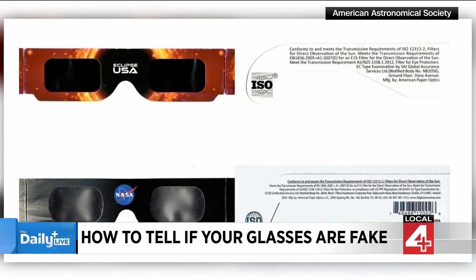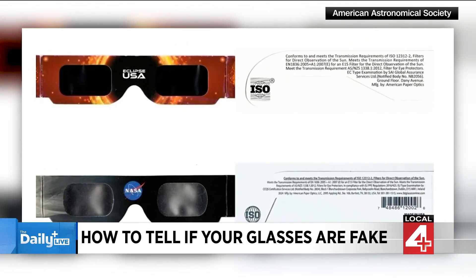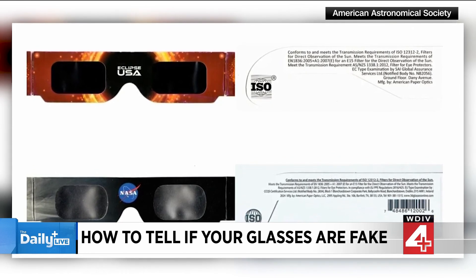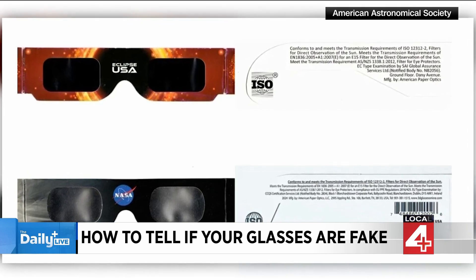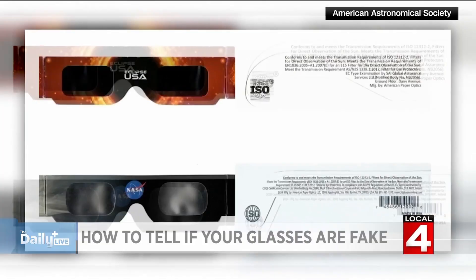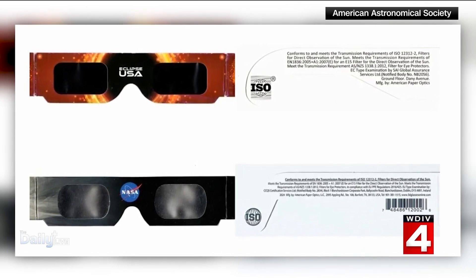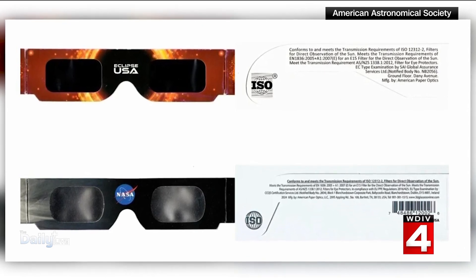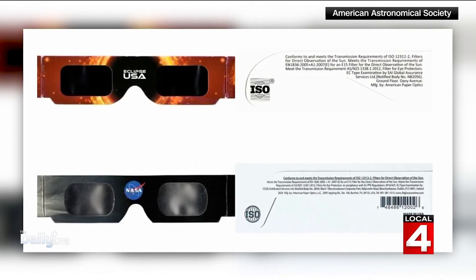Take a look — the top glasses you're looking at right now, according to the American Astronomical Society, the top ones are fake. They're squared, with straight edges on the side and on the bottom. The real ones are rounded and also have reflective lenses. The fake ones have straight black lenses like regular sunglasses. So that's a good look at what is real and what is fake.